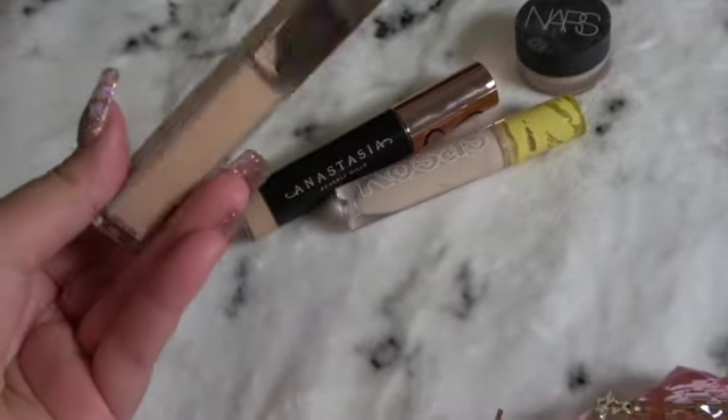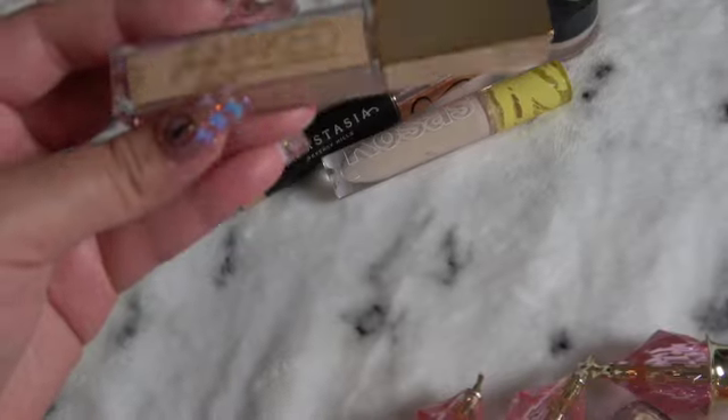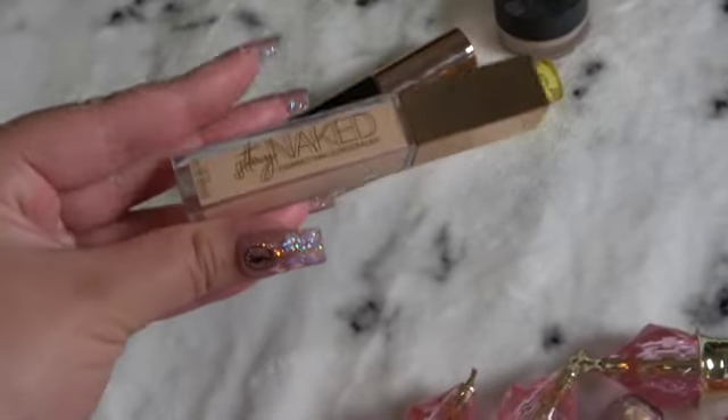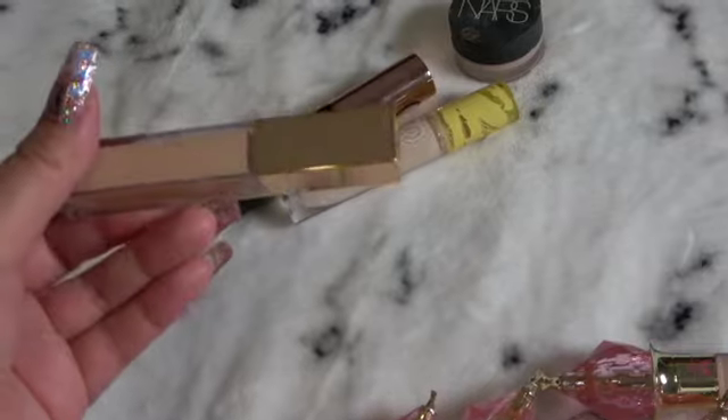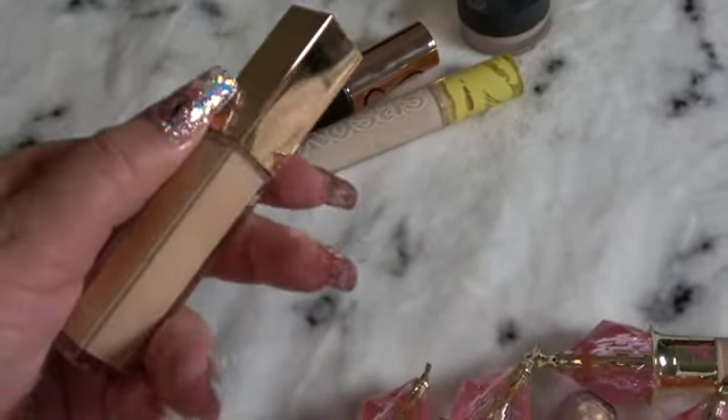This one I haven't really reached out to much. It's the Stay Naked Correcting Concealer. It's medium coverage — a sleek, pretty bottle. I was intrigued by it.